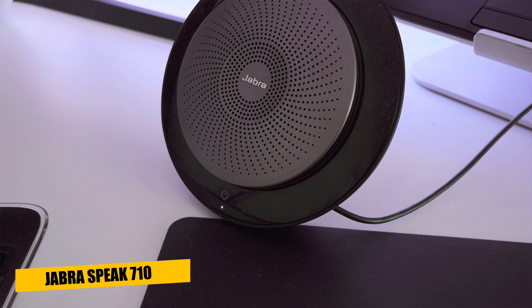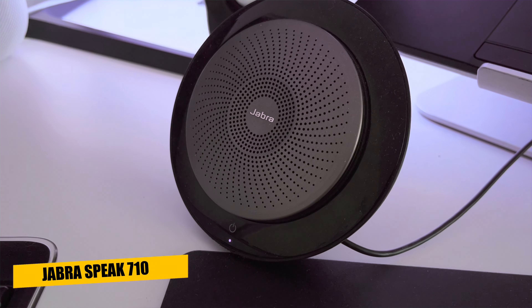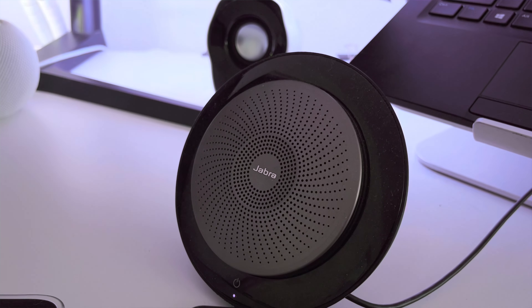Below the laptop I have a Jabra Speak 710 Bluetooth speakerphone. When I started working from home and having so many video meetings, I picked this up so I could have decent audio for calls and meetings. It's been great — I can hear everyone nice and loud and they can hear me clearly.